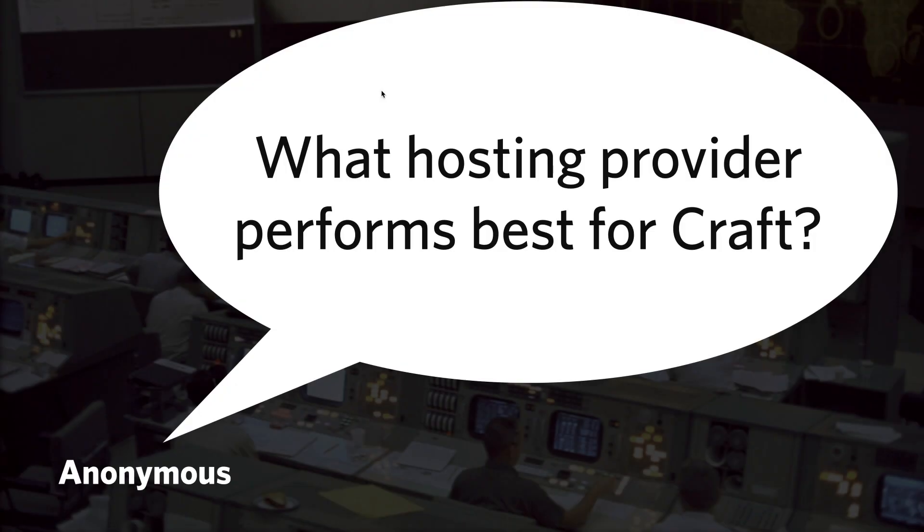What hosting provider performs best for Craft? This question came in right before the show from anonymous — probably Nevin from Arkus Tech. It's a good question because you should know whether there are hosting providers optimized for Craft, and the answer is yes. It's worth asking rather than just throwing it on any host, because some people run into problems on certain types of hosting, especially shared hosting.